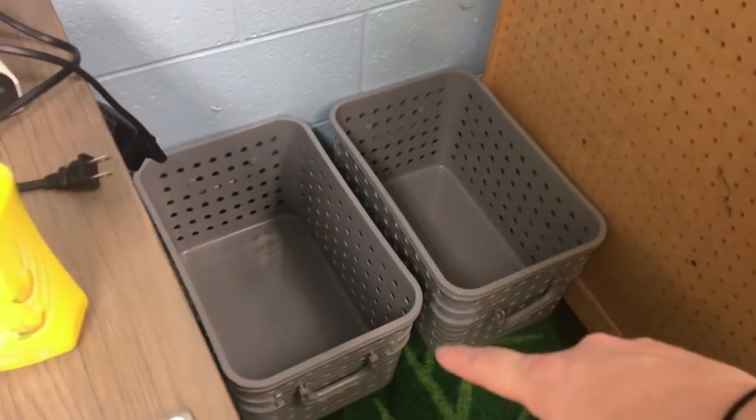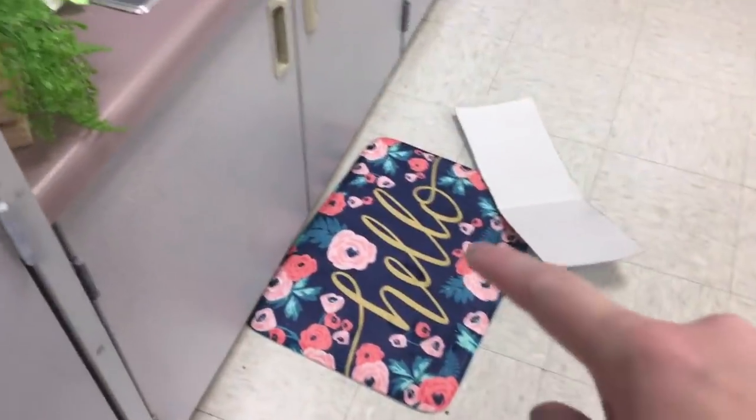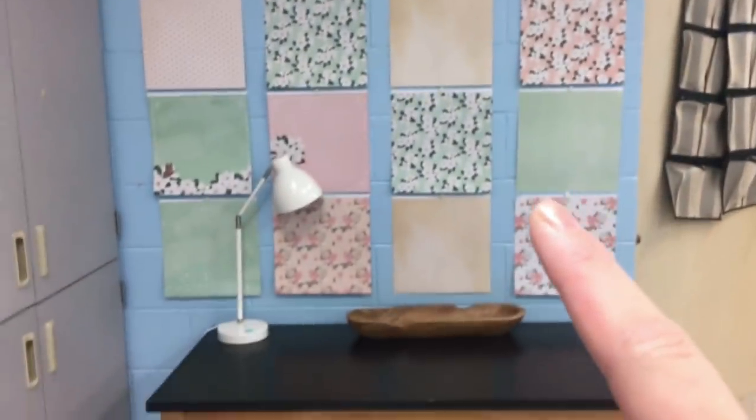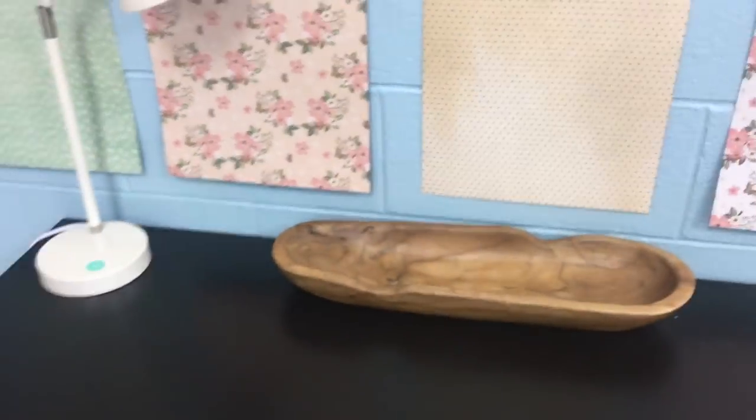If not, I have these bins from Big Lots that can do that same purpose. I also put my fidget toys in a little bin right there just so I could hand them out if I needed to. We've got our computers here, my clock which has this really cool wood grain on it. I put my hello mat right here — I plan on hanging a little plant. This is going to be the writing station.